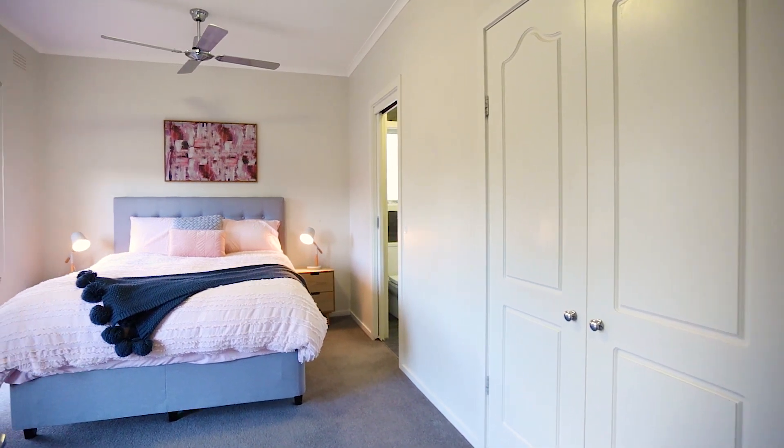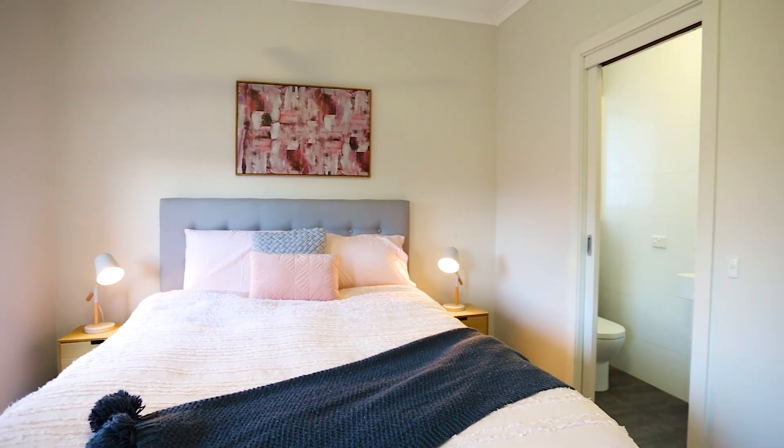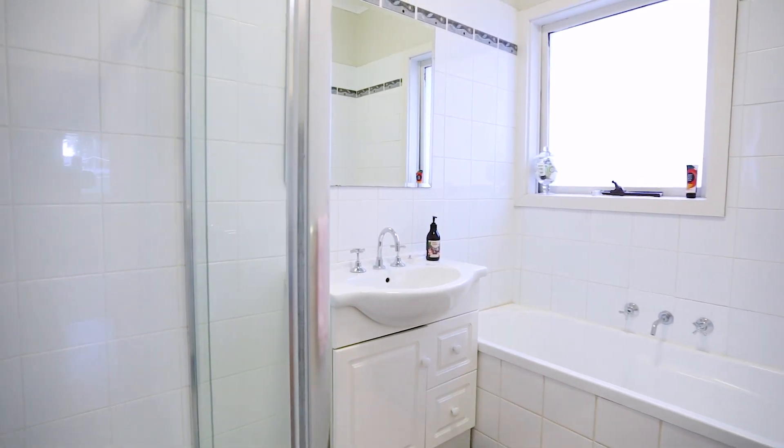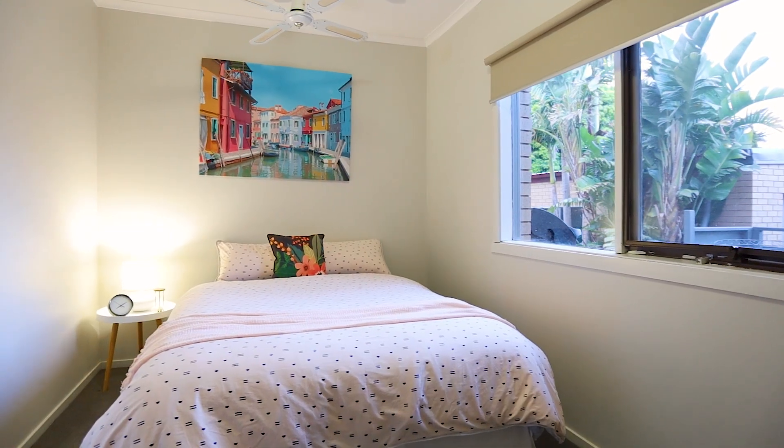The generous master bedroom offers excellent cupboard space and its own en suite. Plus there are two additional good-sized bedrooms to choose from.